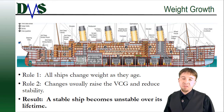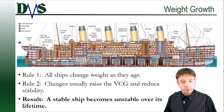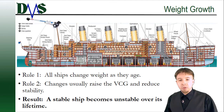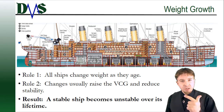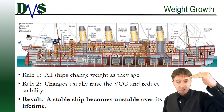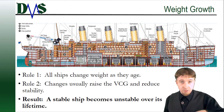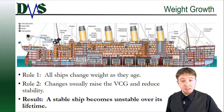So let's break this down to just a few simple rules. Rule number one: all ships gain weight as they age. It just happens from all the little changes, even adding a new coat of paint. Rule number two: those changes will usually happen in a way that will raise your center of gravity — your VCG — and that's going to, in turn, reduce your stability. Your ship will be less stable.